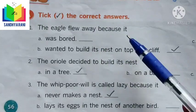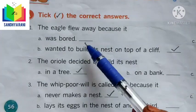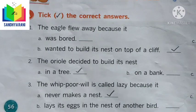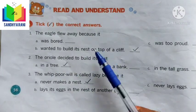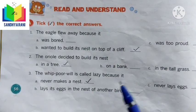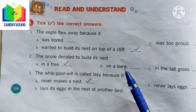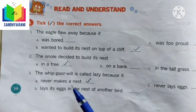The eagle flew away because — here are the options: it was bored, it wanted to build its nest on top of a cliff, or it was too proud. The correct answer is: the eagle flew away because it wanted to build its nest on top of a cliff. So the eagle flew away to build its nest on top of a cliff.